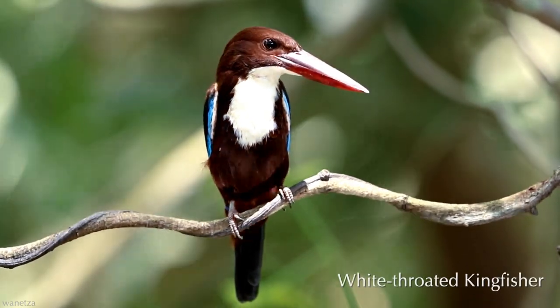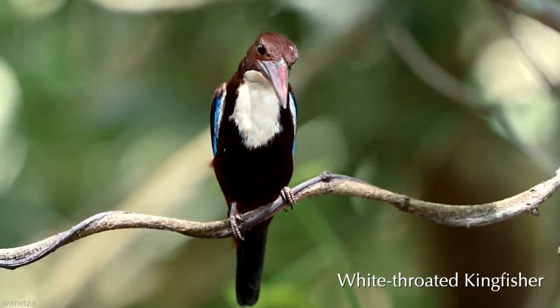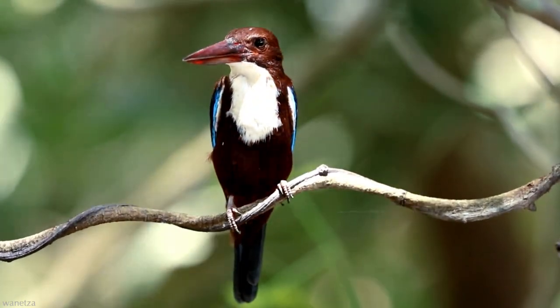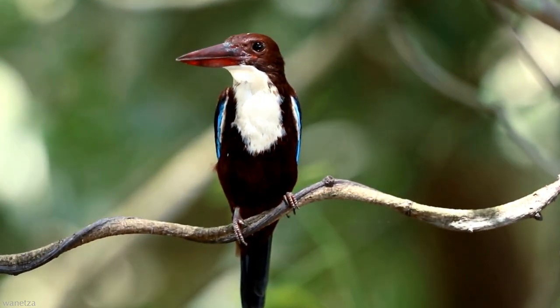Kingfishers make their mark when it comes to unique avian feet. They have a toe arrangement known as syndactyly, meaning three toes in the front and one in back, with the second and third digits fused together for part of their length.